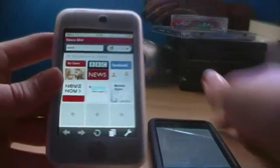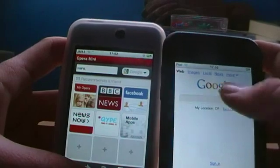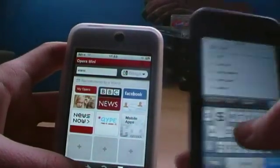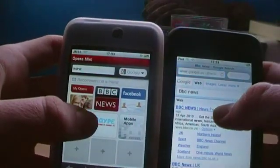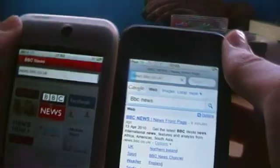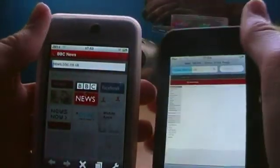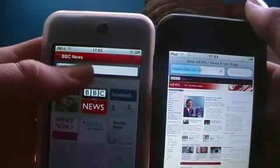Now I'll launch BBC News on both of these just to show you a kind of speed comparison. These are on exactly the same Wi-Fi network and we'll show you a comparison — three, two, one. They're loading pretty quickly; Safari seems to be doing a better job here. Safari's loaded up and...